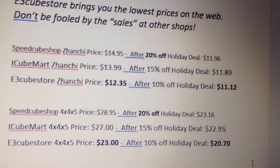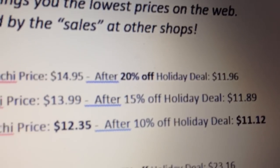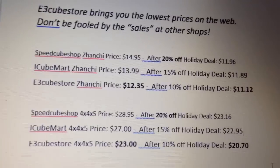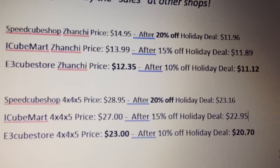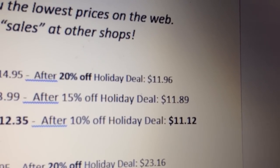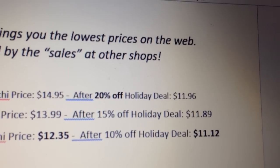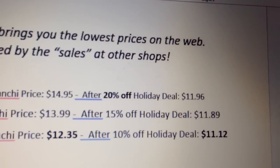Everything that's optimal is bolded. As you can see, 20% off at Speedcube Shop is bolded because 20% off is the best deal on the list, and I've compared prices of the Xanches and the 4x4x5 — two random items I noticed. So I worked it all out, and here are the prices after the deals: 20% off Speedcube Shop's Xanches price is $11.96, 15% off iCube Mart's Xanches price is $11.89, and 10% off East3Cube store's price is $11.12.